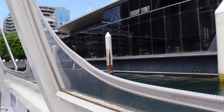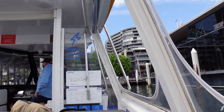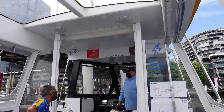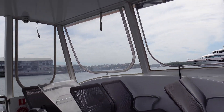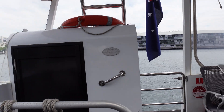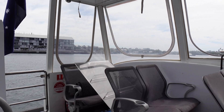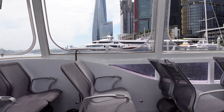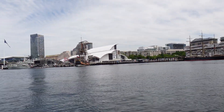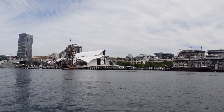All right everyone, we are on the electric ferry. This is what it looks like here. So the Barangaroo ferry goes from King Street Wharf and basically goes over to Piermont — just over there. So it's a very short ride, probably about three minutes they said.